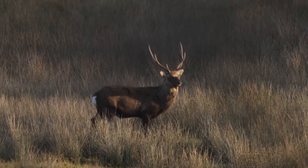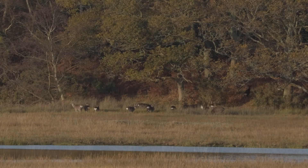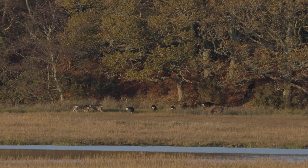Just one last glance across the wetland before he left. Looking back over to the group of Sika, it appeared as if it was also time for them to leave the salt marshes.